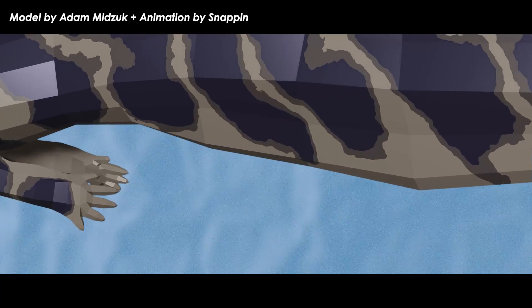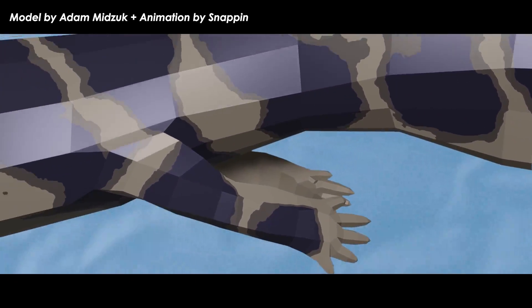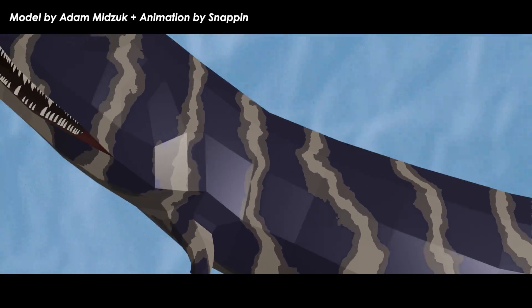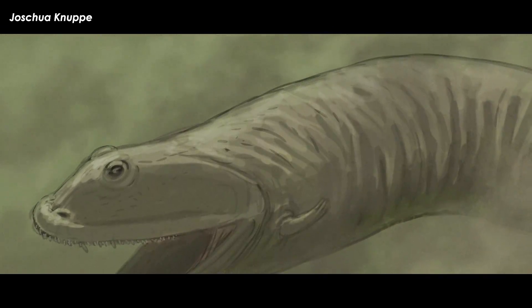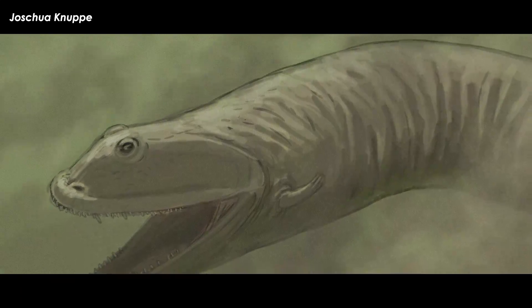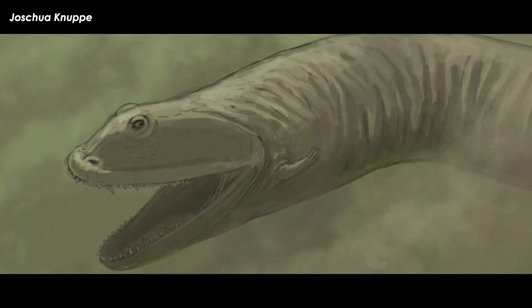Easily one of the most bizarre and mysterious of the early stem tetrapods — the backboned, four-limbed animals — was the tiny-limbed, paddle-tailed, crocodile-like Crassagorinus. Though these early animals were amphibian-like in some ways, they are far enough removed from most living amphibians that it's not helpful to even refer to them in amphibian-like terms.